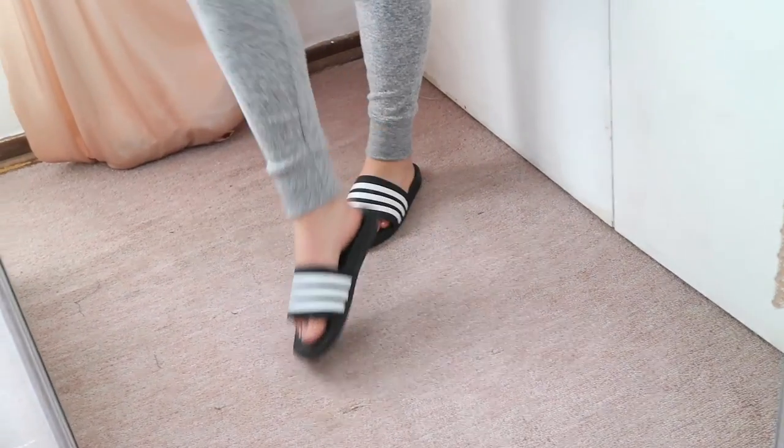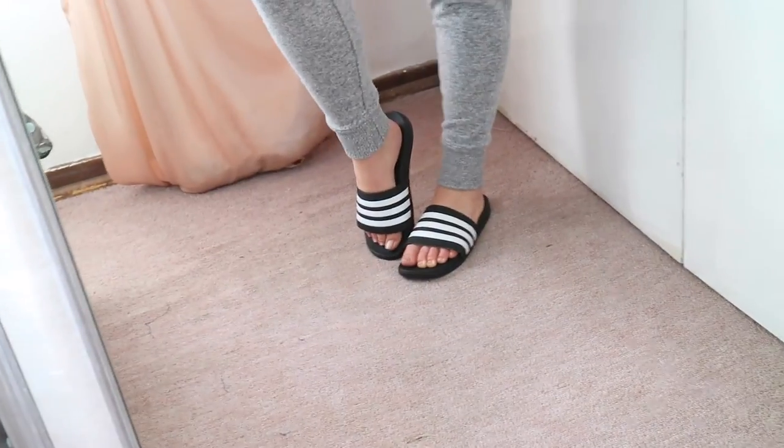I saw them on Instagram and a girl wore them as an airport outfit — running errands with tights and a plain black t-shirt — and they looked so pretty. I had them on yesterday and they are so comfortable. I actually had a pair of these in my early teen years; they looked exactly like this except they had little studs on the soles and blue stripes instead of white. These ones are so cute — a little bit boyish but I think you could make them really girly and pretty.